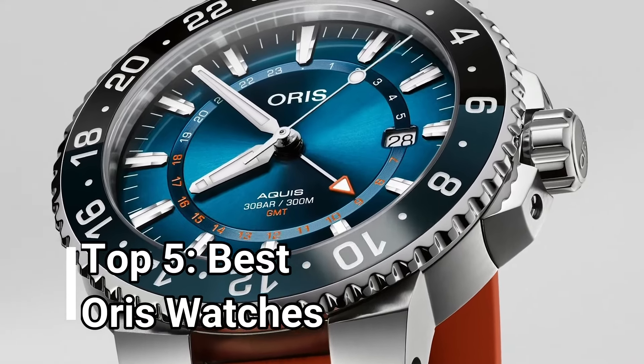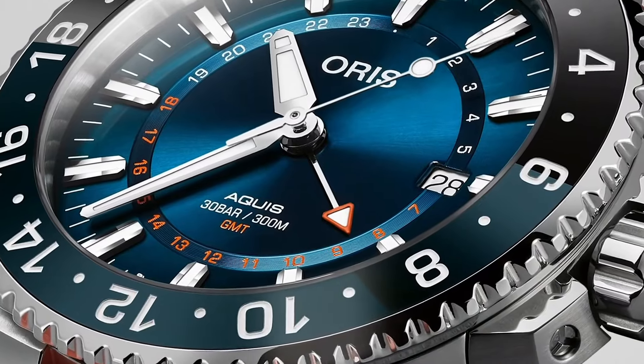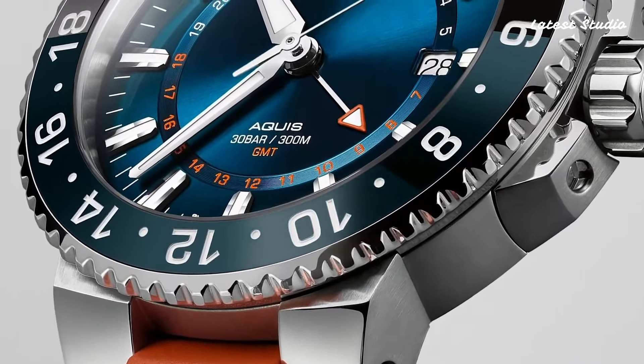Hello, watch enthusiasts! Today, we embark on a captivating journey into the realm of Oris watches for men in 2024, exploring the exquisite craftsmanship and innovative designs that define this iconic brand.